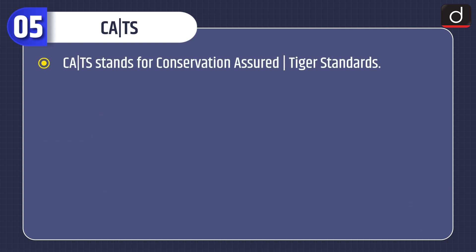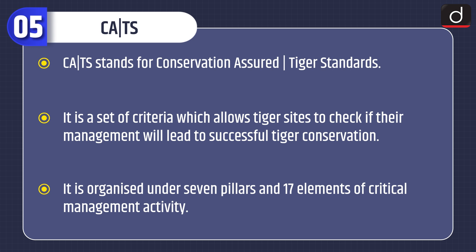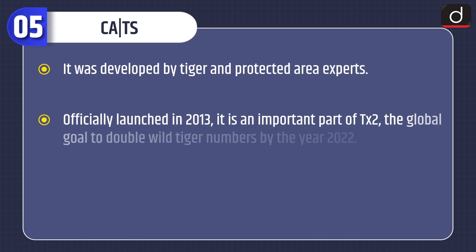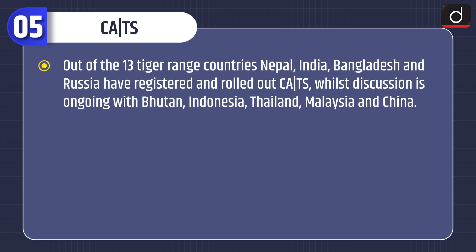CATS stands for Conservation Assured Tiger Standards. It is a set of criteria which allows tiger sites to check if their management will lead to successful tiger conservation. It is organized under seven pillars and 17 elements of critical management activity, and was developed by tiger and protected area experts. Officially launched in 2013, it is an important part of TX2, the global goal to double wild tiger numbers by the year 2022. The long-term goal of CATS is to ensure safe havens for tigers.